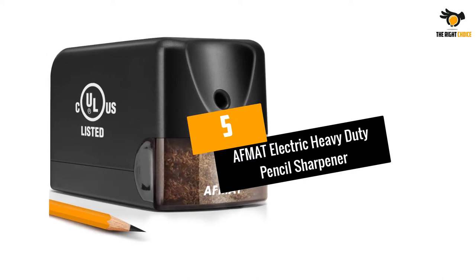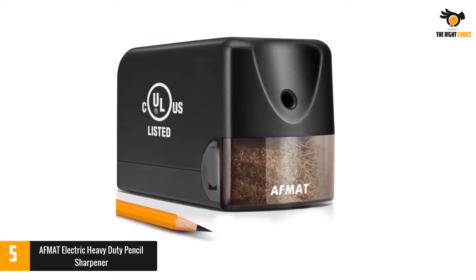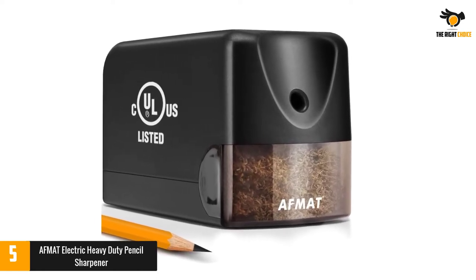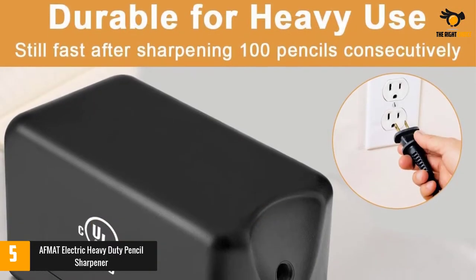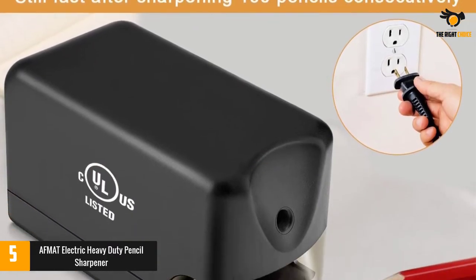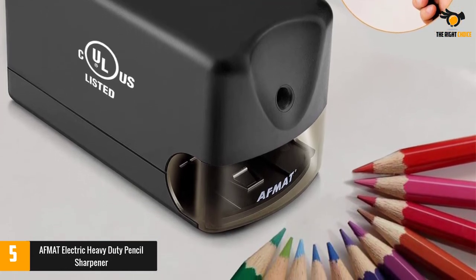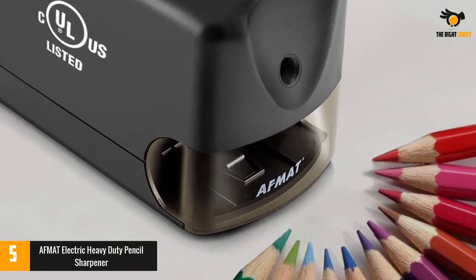AFMAT Electric Heavy Duty Pencil Sharpener. 200 pencils sharpened at one time seem like a difficult task, but the AFMAT Electric Pencil Sharpener can handle the pressure. It is designed for classrooms and heavy usage, and it does not give in to frequent abuse. This is a professional-grade sharpener that is great for students, artists, teachers, engineers, and anyone who uses pencils regularly.